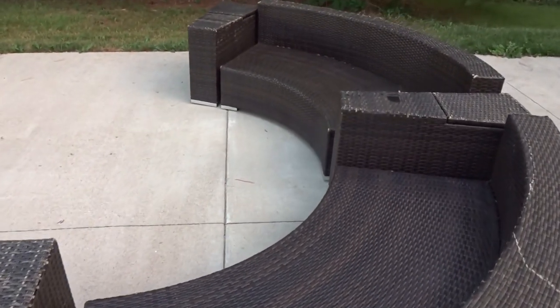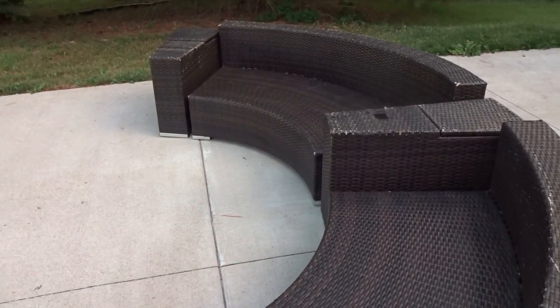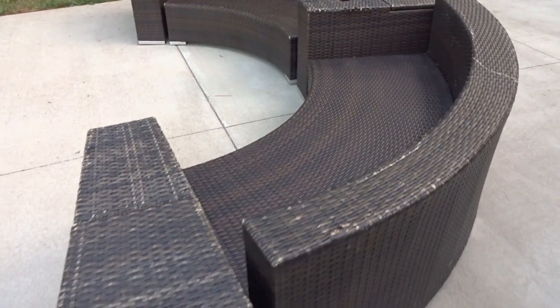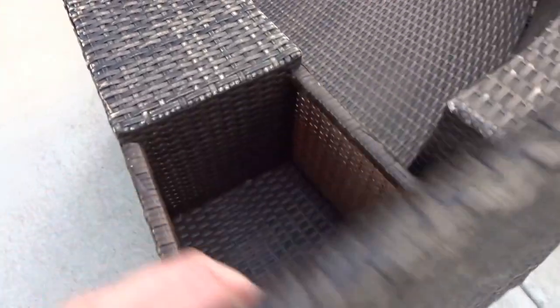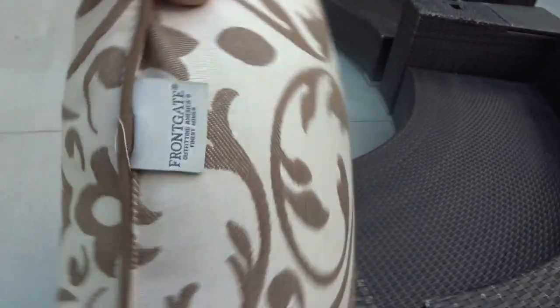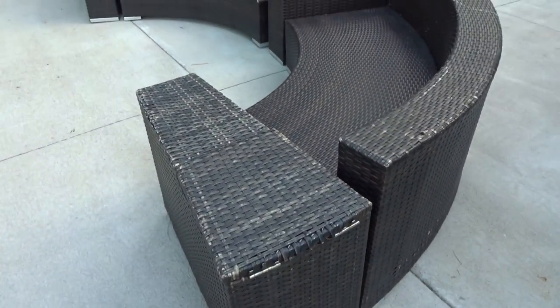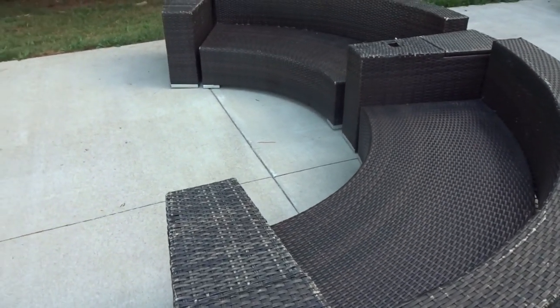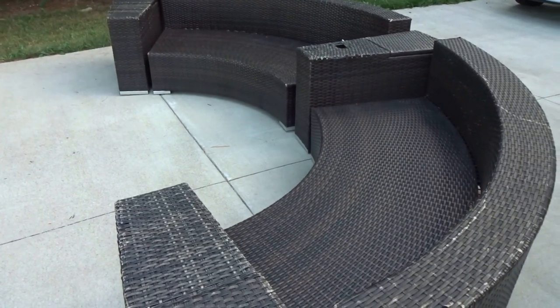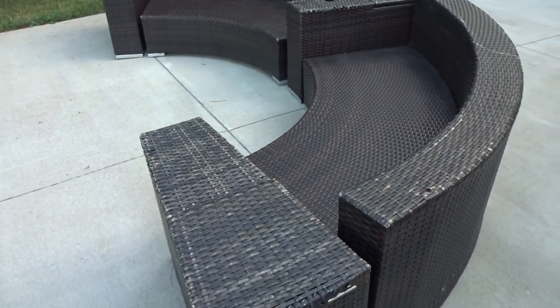I got everything listed tonight and someone is already asking about the outdoor sofa sectional. I looked up Front Gate sectionals and one like it was $3,000 new — crazy expensive. Given the rough condition I listed it at $85 just to get my money back with a little extra. The real money will come from the pillows, which are in the washer right now.